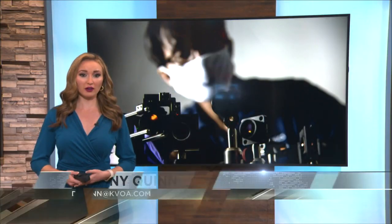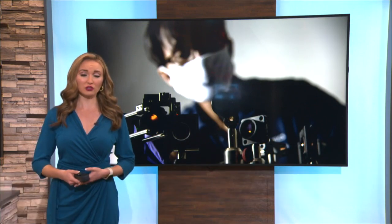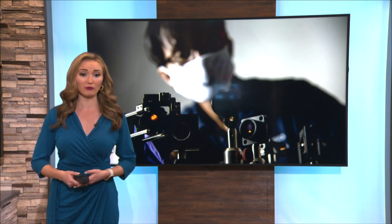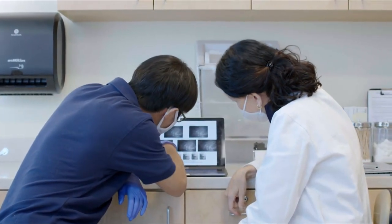If you've ever scratched your cornea, which is your eye's clear protective outer layer, you know just how painful it can be. That scratch can turn into an ulcer which impacts 4.3 million people every year. According to the Lancet Global Health, these ulcers can lead to blindness and visual impairment.